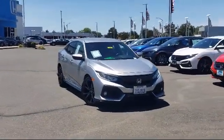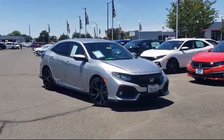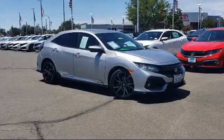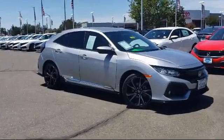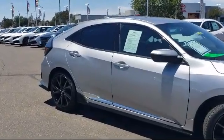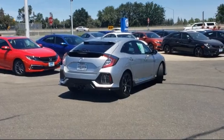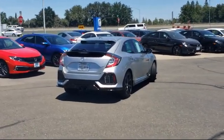It comes equipped with steering wheel controls, keyless entry, alloy wheels, tire pressure monitoring system, split fold-down rear seat, fully automatic headlights, rear view camera, rear spoiler, dual front side impact airbags, air conditioning, and much more.